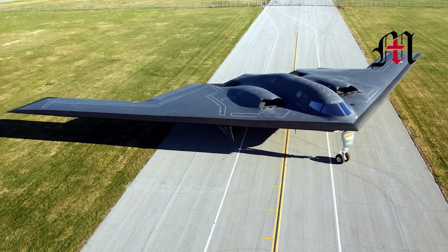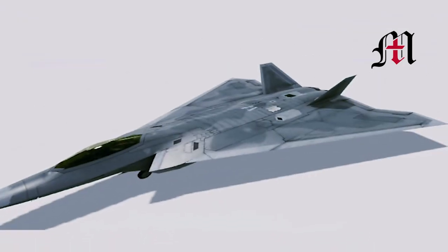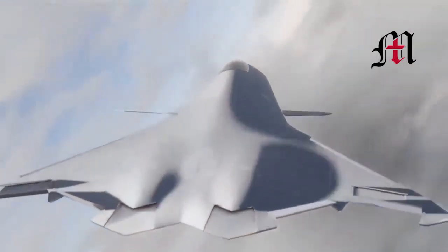Like the iconic B-2 stealth bomber, the X-44 design was tailless. These tailless designs are inherently stealthier than other tailed airframes, and the X-44 would have had a very low radar signature.